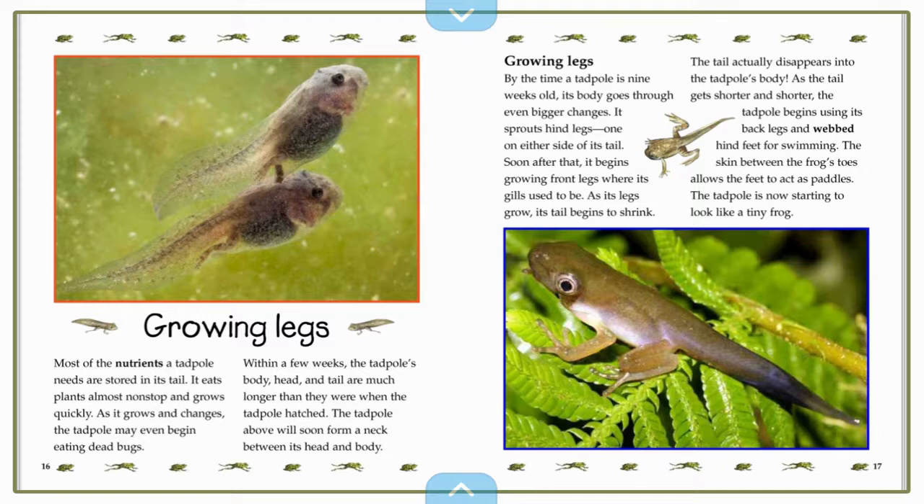The tail actually disappears into the tadpole's body. As the tail gets shorter and shorter, the tadpole begins using its back legs and webbed hind feet for swimming. The skin between the frog's toes allows the feet to act as paddles. The tadpole is now starting to look like a tiny frog.